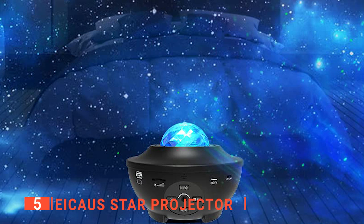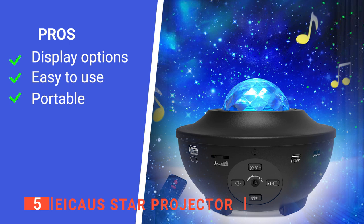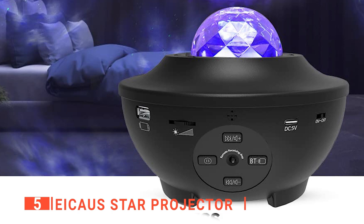It has an ergonomic design that gives you a hardened plastic body complemented by sleek finishing. Its pros are: it offers a static or floating display, it is easy to use, and it can be powered by using a power bank. However, the quality of the music speaker is not that great. The IKOS star projector is suitable for anyone who wants to experience the sky view from the comfort of their bedroom.